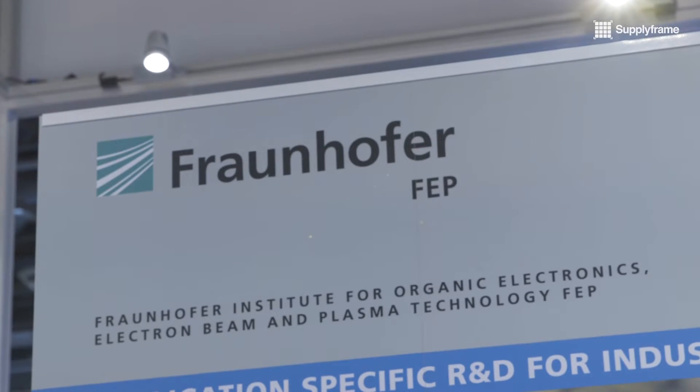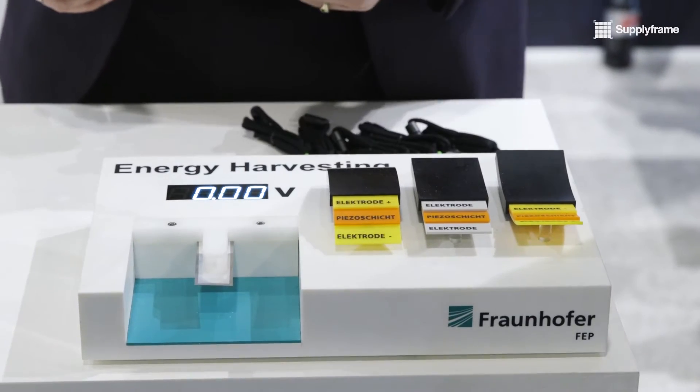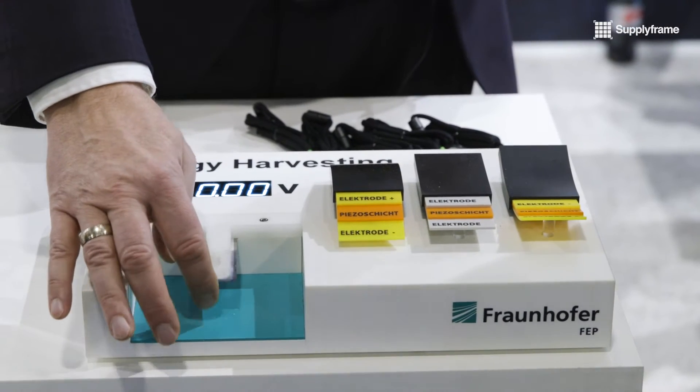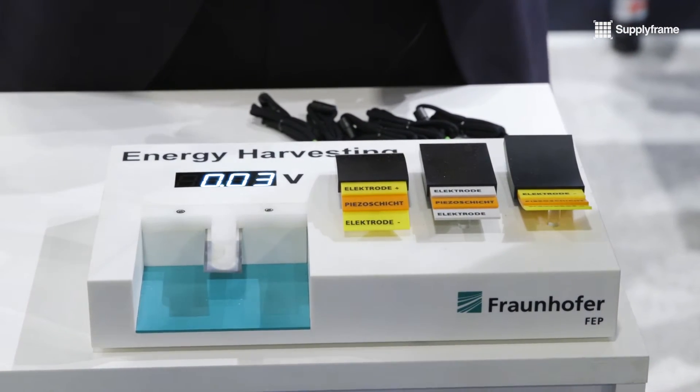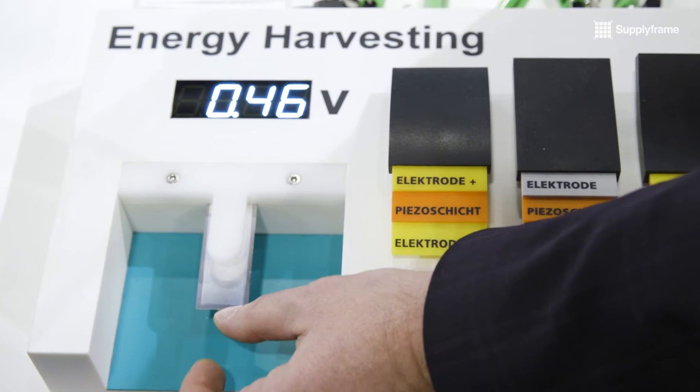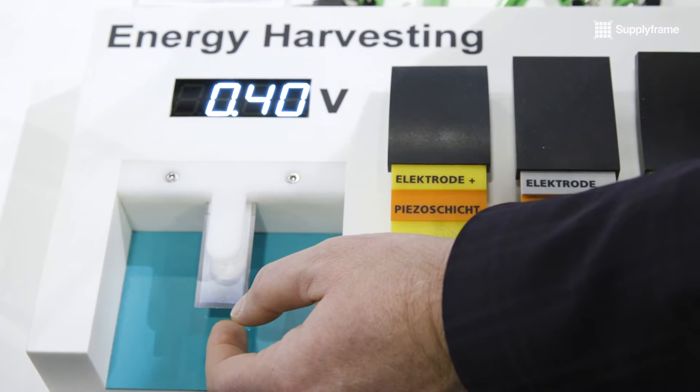It's a very easy and simple principle to harvest energy by vibrating. Two electrodes on the top and bottom with a piezoelectric layer in between. By tilting it, it changes polarity, and by vibrating you can produce an AC voltage. You can then transfer it to DC and store it in a battery for off-grid applications.